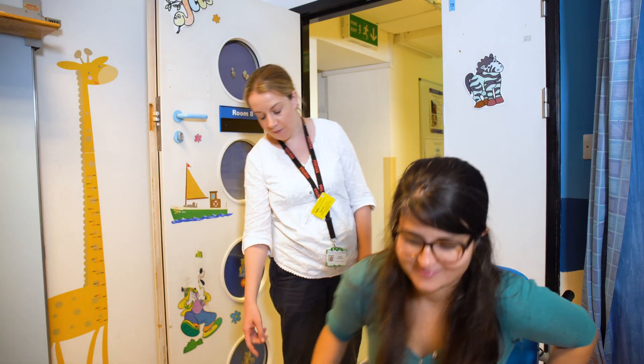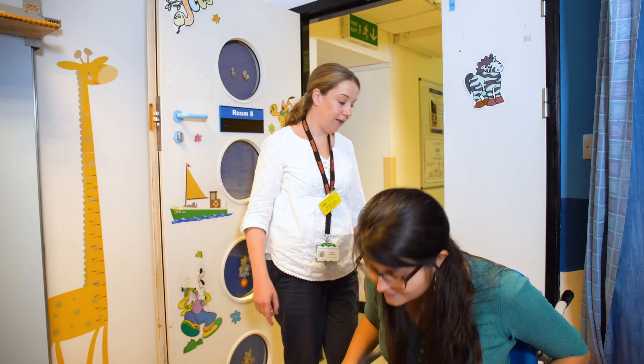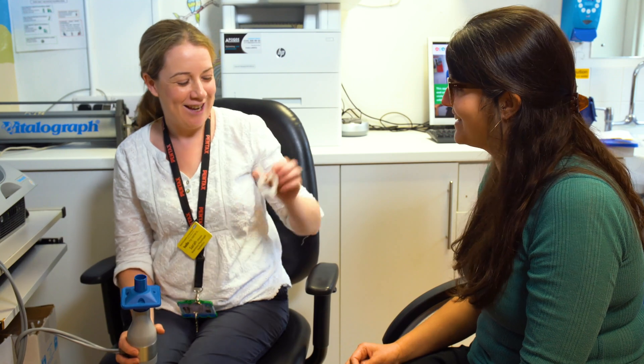First they will measure your height and check how much you weigh. You will be asked to put a clip on your nose. This is to make sure you're only breathing out of your mouth.